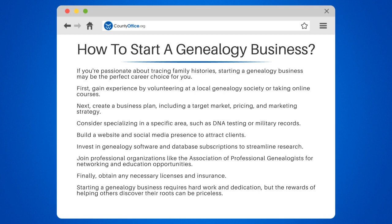Starting a genealogy business requires hard work and dedication, but the rewards of helping others discover their roots can be priceless.